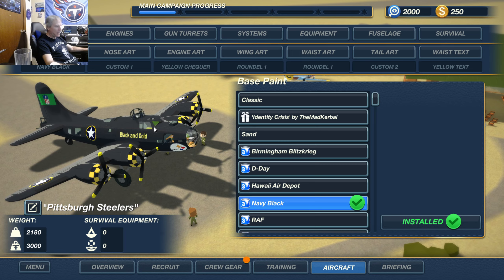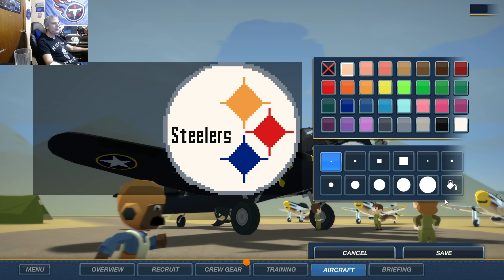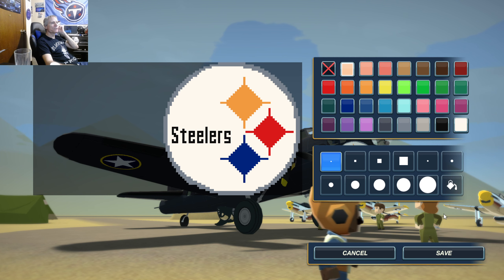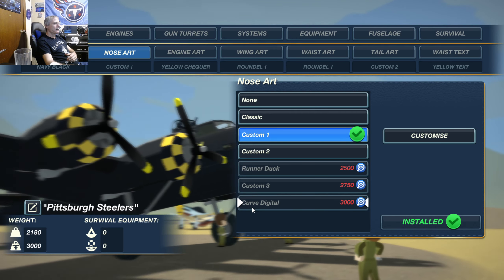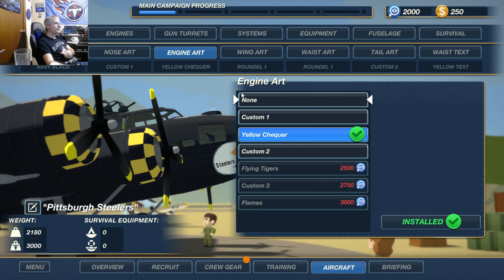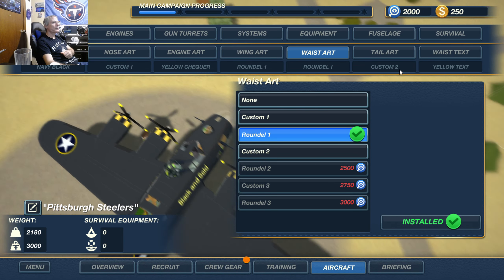So the base paint is navy black. Nose art — I've been looking forward to doing this nose art ever since I started this NFL campaign. Let me know what you think in the comments. I think it's pretty accurate, I think I did a pretty good job. Engine art is Yellow Checker, wing art Round L1, waist art Round L1.